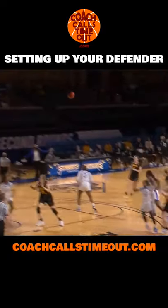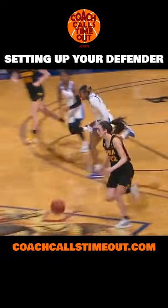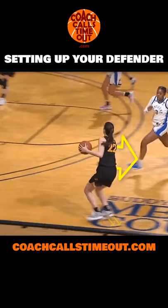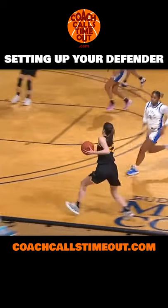Three minutes later, a similar situation happens where a defender is chasing Clark in transition. This time she shifts her weight to her back foot, leans back to create that feeling that she's going to pull up and shoot again, but she keeps her dribble alive, takes a big step by the defender, and goes to the hoop.